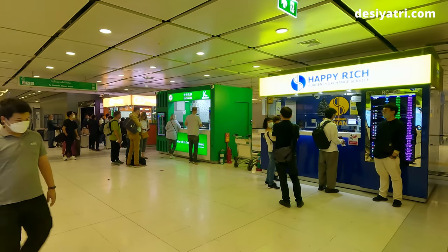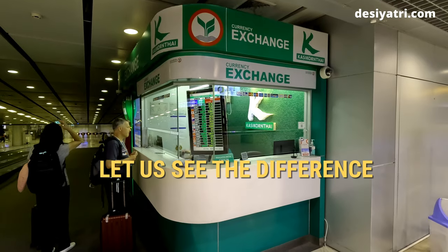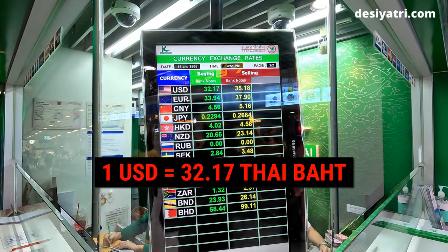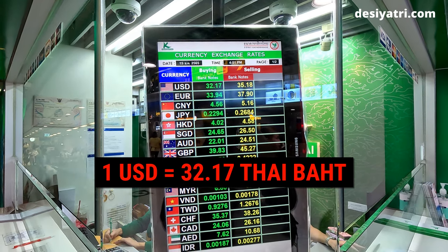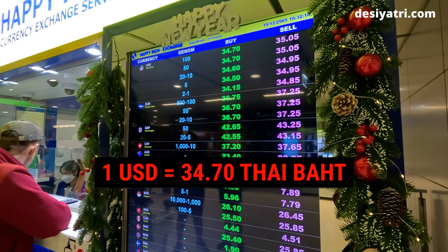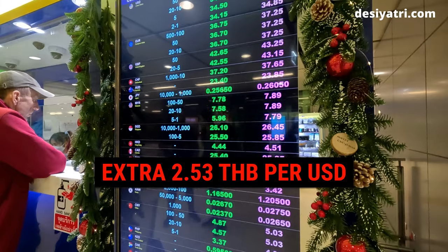At the time of recording this video, there were three exchange counters here and more are likely to open in the future. Let me show you how much extra money you can get by going to the right exchange counter. At one counter, 1 US dollar could be exchanged for 32.17 Thai baht. Then, by walking a few extra steps to this area, I saw another counter offering 34.70 Thai baht for each US dollar — that was 2 and a half Thai baht more for every dollar.